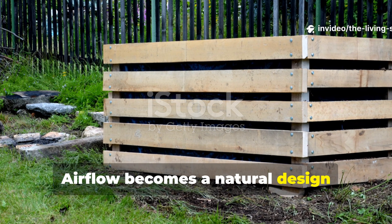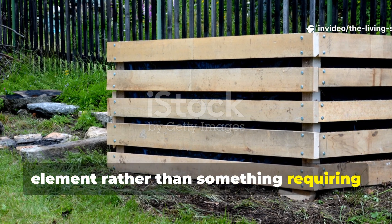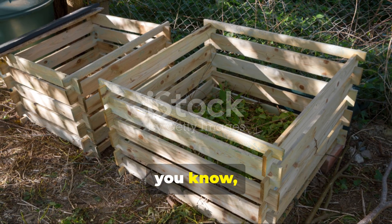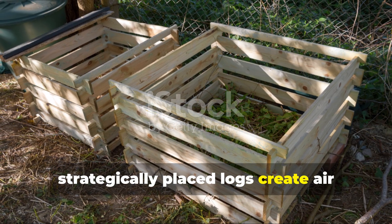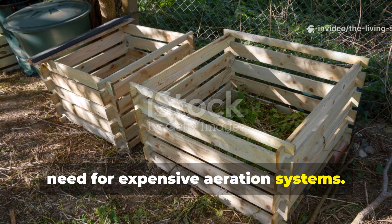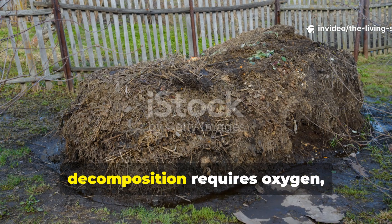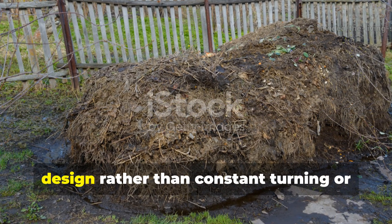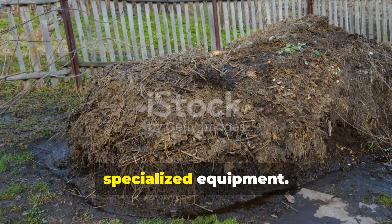Their compost sites typically occupy slightly elevated ground with excellent drainage, which prevents the waterlogged conditions that create anaerobic decomposition and foul odors. The location receives morning sun but afternoon shade, creating the ideal temperature balance that encourages beneficial microorganisms while preventing the pile from drying out completely. Airflow becomes a natural design element rather than something requiring mechanical intervention.